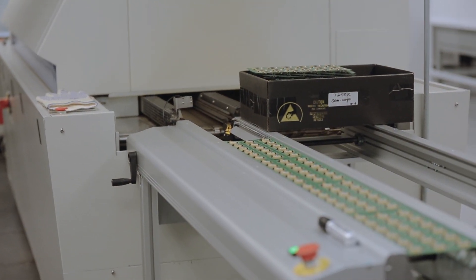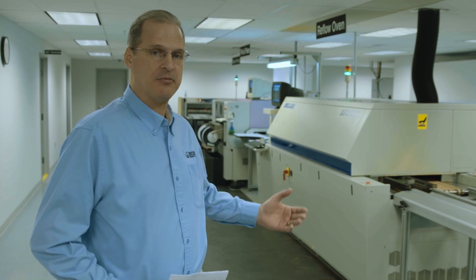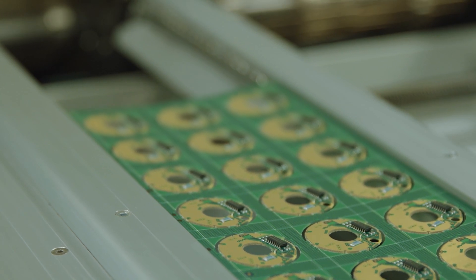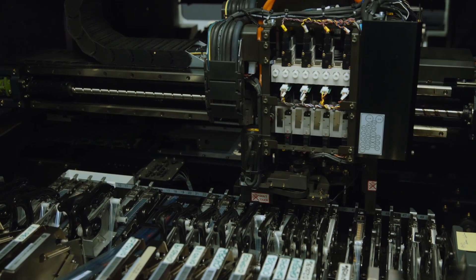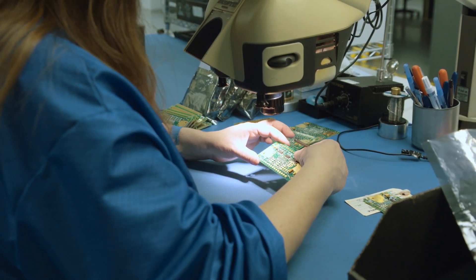In addition to our machine shop and fabrication of metal components, we also produce our own circuit boards. Here on our SMT line, we're able to produce custom-configured circuit boards for each of our encoder configurations that customers can order, as well as custom designs for specific customer applications.